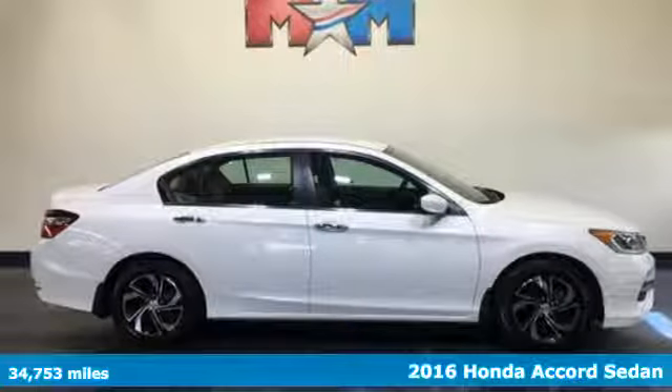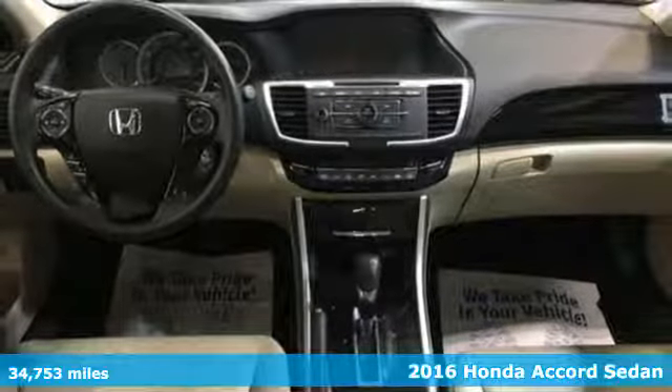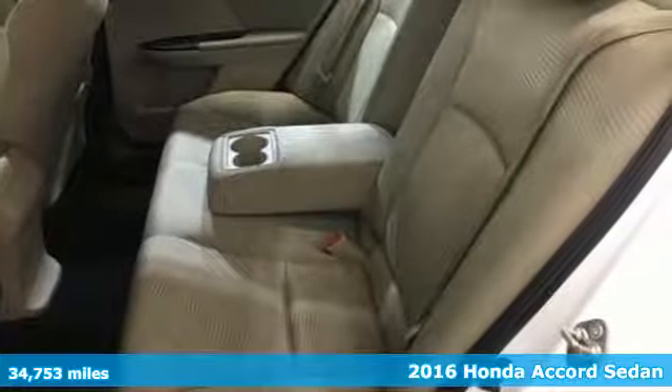It's a 2016 Honda Accord sedan. Every Honda is designed with the driver in mind. It's well equipped with features you need.